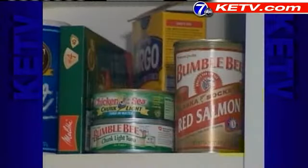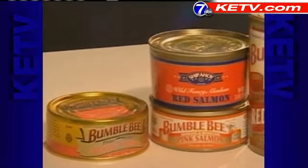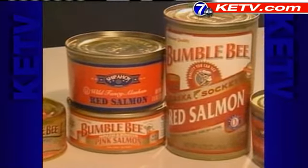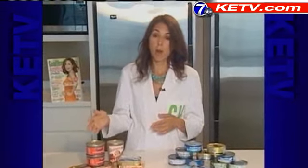Instead of reaching for tuna, try using salmon. Canned salmon or pouched salmon is great as a substitute for tuna because it's virtually free of mercury. Plus, the salmon they use for canning is almost always wild, so there's less risk of other environmental contaminants too.